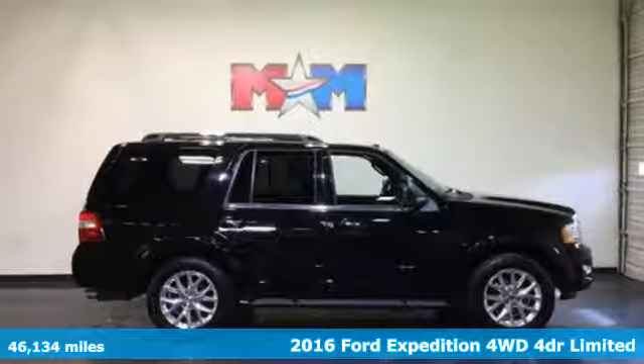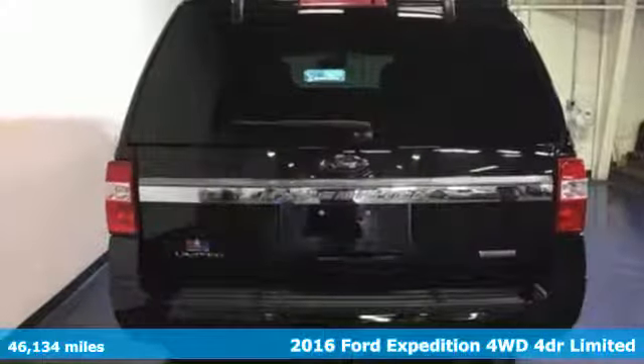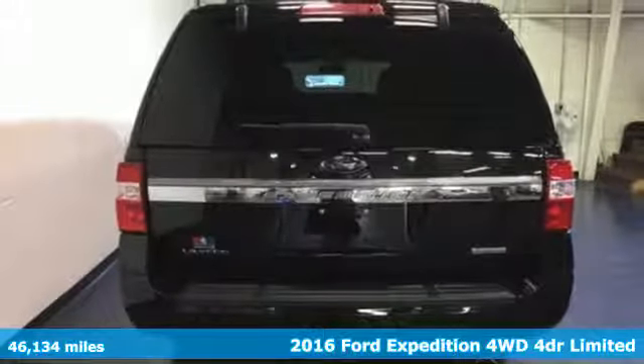It's a 2016 Ford Expedition. This Expedition can handle a boatload of people and the boat too.